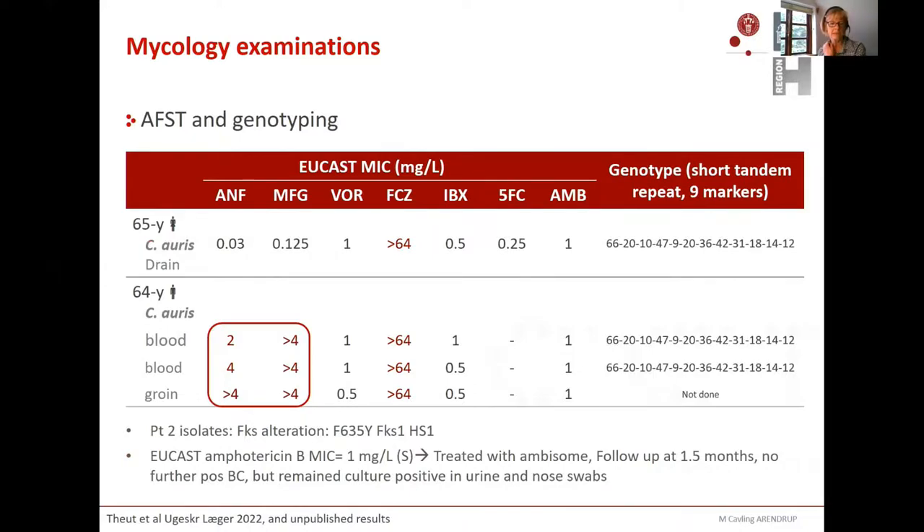Looking at his isolates, the genotype of the first patient isolate and the three isolates from the gentleman were identical across all microsatellite markers investigated. So this was confirmed transfer from the first patient to the second, despite the cleaning performed. The only difference was that the second patient's isolates were completely echinocandin resistant and harbored a target gene alteration at a well-known codon in FKS. His MICs to different compounds were reviewed, and he was put on ambisome because amphotericin B MICs were one for these three isolates. Follow-up over one and a half months showed no further positive cultures except that he remained positive for Candida auris in urine and nose swabs.